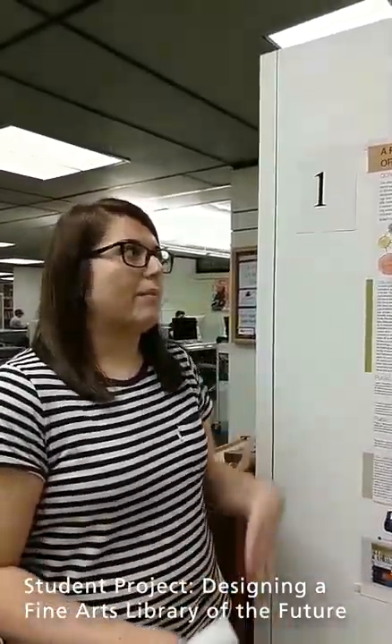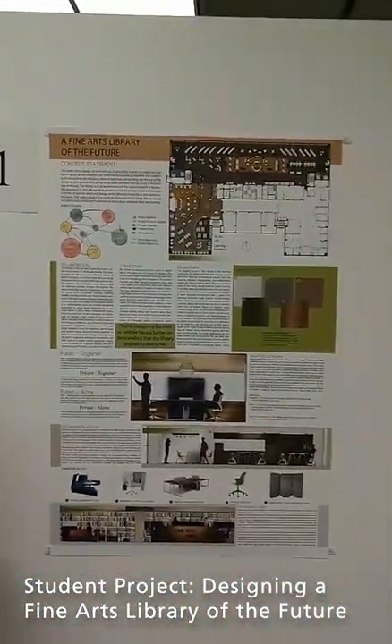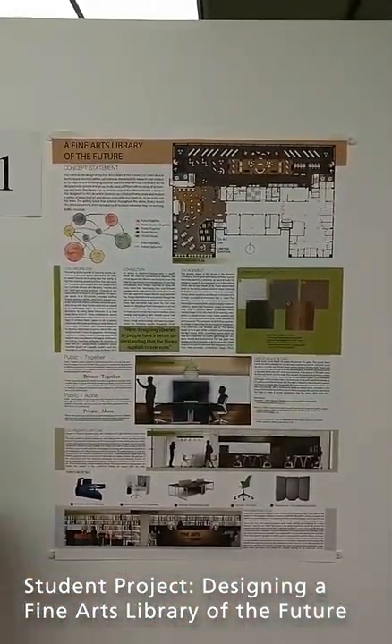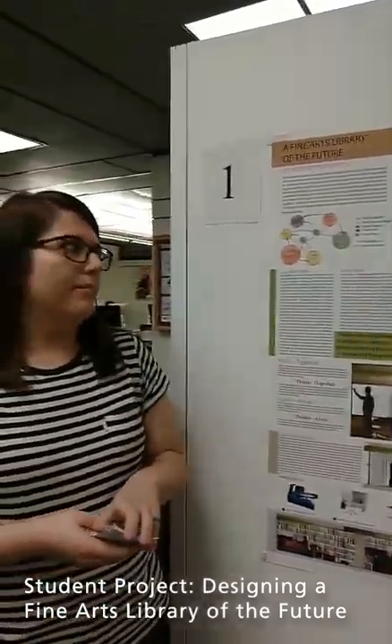My name is Sydney Young. I am currently a senior in the interior design major here at Ohio University. This project was to reimagine the Fine Arts Library of the future. We just so happened to use our floor plan here at Ohio University — it was really accessible, and we were able to actually go in and look at the space and get a sense of the size. But the overall design is meant to fit in any academic library anywhere.